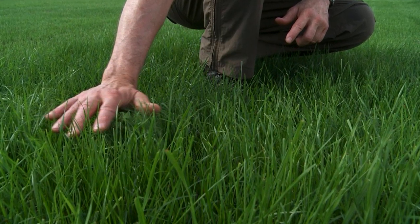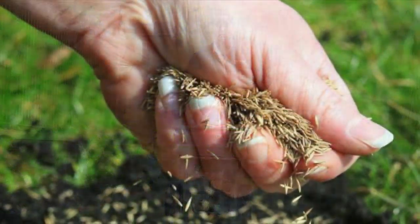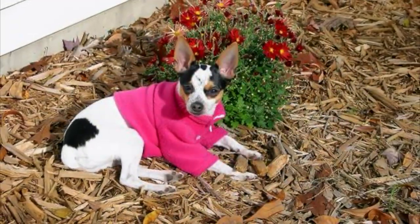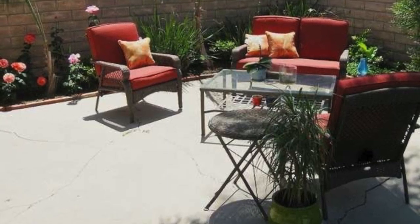When spring comes around we start to treat our lawns and gardens with pesticides and fertilizers. However, these chemicals pose a significant health concern for dogs. The safest option is to forego using any of these products in our yard, and if that's not possible, seek out the best pet-safe option.